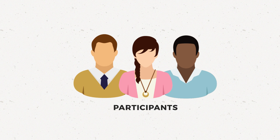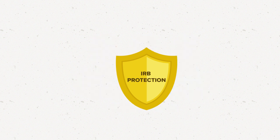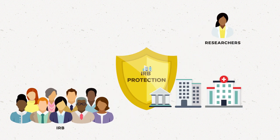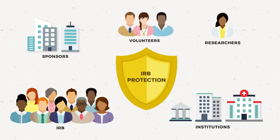After the study starts, the IRB makes sure that participants remain protected according to the approved research plan. IRBs play an important role in protecting research participants, but others share the responsibility as well. Researchers, institutions, sponsors, and even volunteers themselves each play an important part.